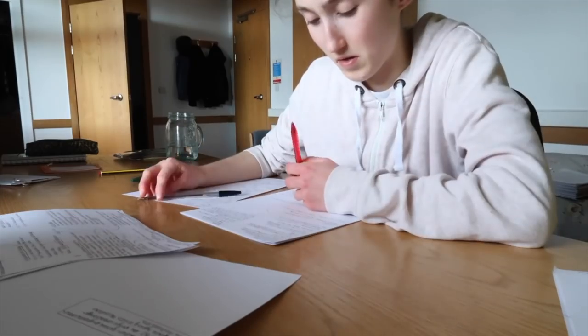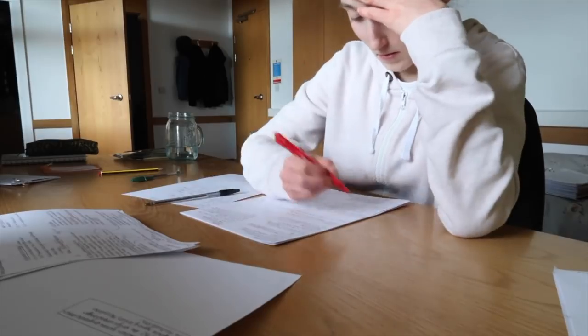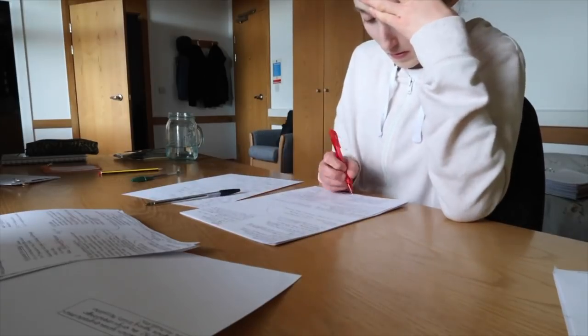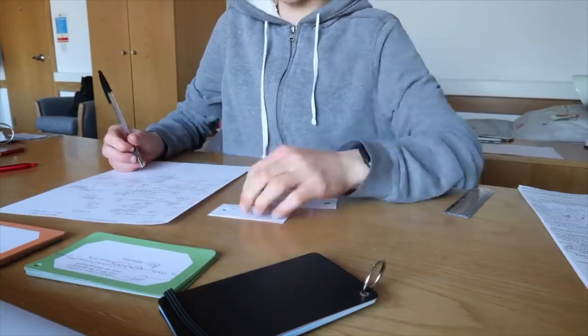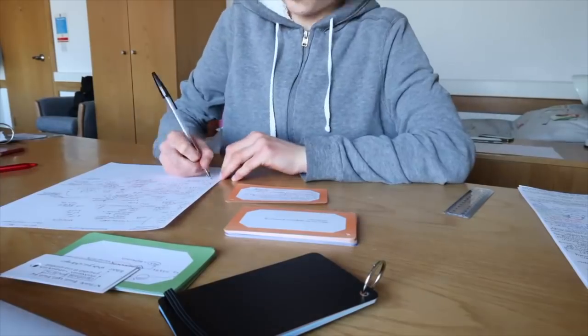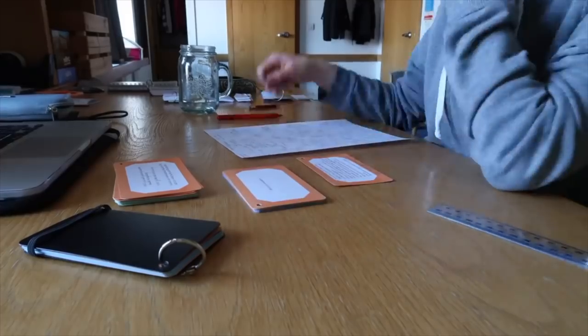I'd usually save essay writing for the mornings. In the evenings I'd be making notes, reading abstracts of papers - not whole papers since it was close to exams and I had so much to learn. I'd also be annotating computerized notes. It essentially just takes a lot of repetition and determination to get information into your brain - it's so freaking hard.